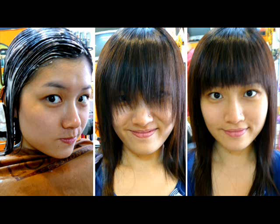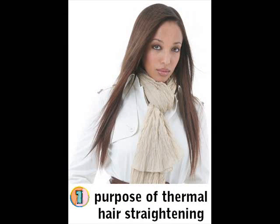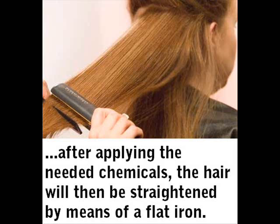It may sound too good to be true, but still, there are points to consider before deciding to get it done in your hair. Essentially, as the name itself implies, it is a hair straightening process that entails chemical restructuring of the hair that is often wavy or kinky in nature. It works first by giving the hair a perm, and after applying the needed chemicals, the hair will then be straightened with the help of a flat iron.